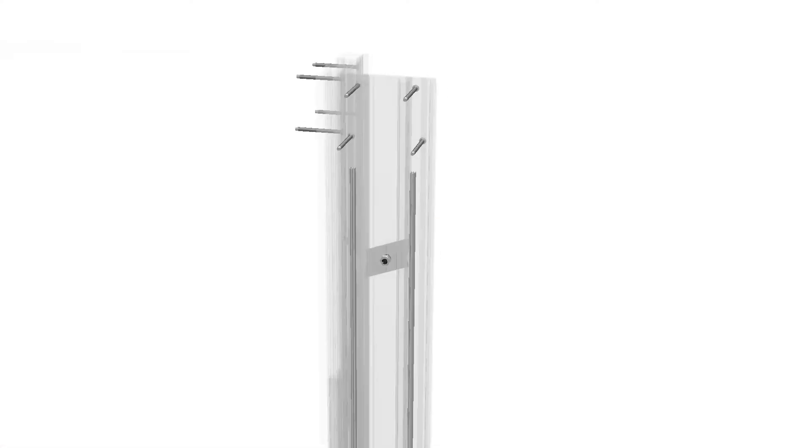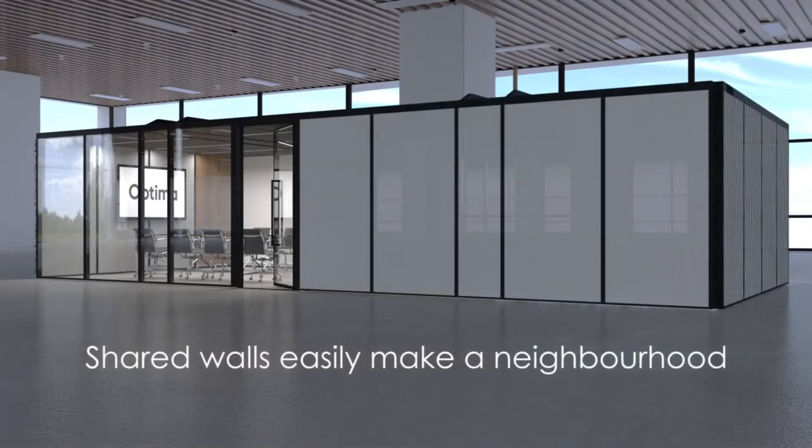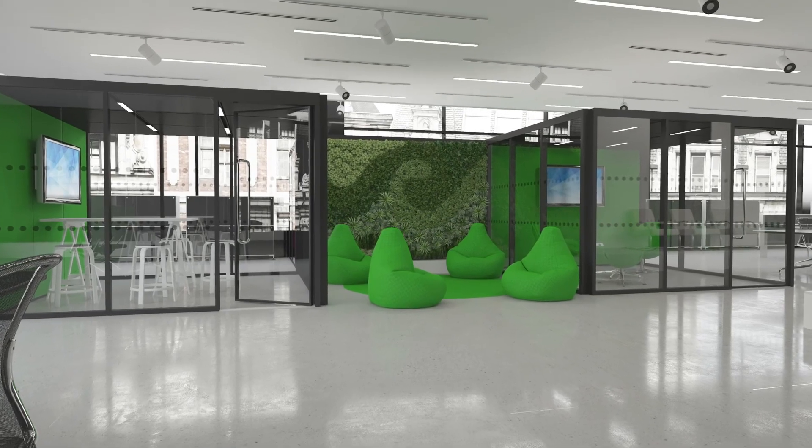Our innovative twist and lock mechanism allows you to connect multiple systems together, creating imaginative office neighbourhoods. Join the corners together or connect them side by side — this unique functionality encourages creative office designs that can evolve with your business.